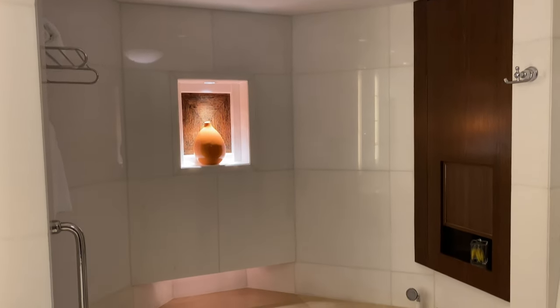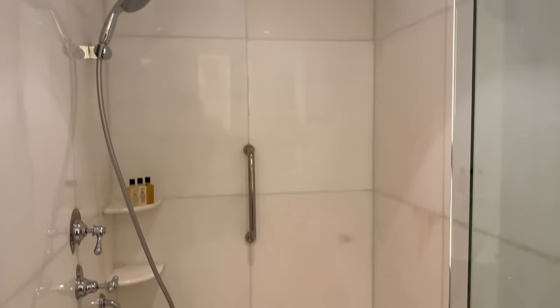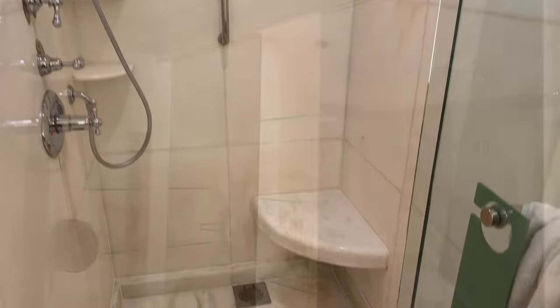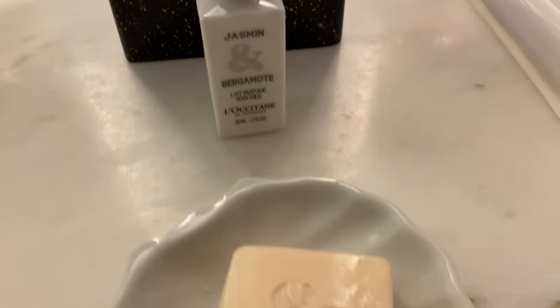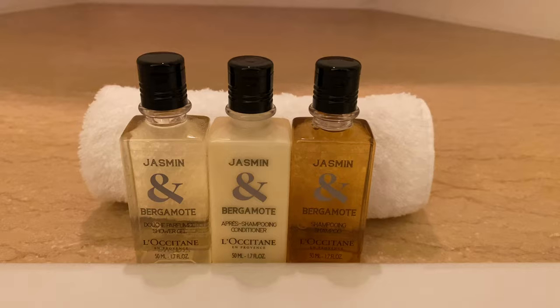Equally impressive is the bathroom, which is big enough to accommodate separate areas for the shower and bathtub. The use of marble stone in the bathroom is very typical of five-star hotels. Also, the hotel has used L'Occitane as their official skincare products for many years, and you know how good they are.